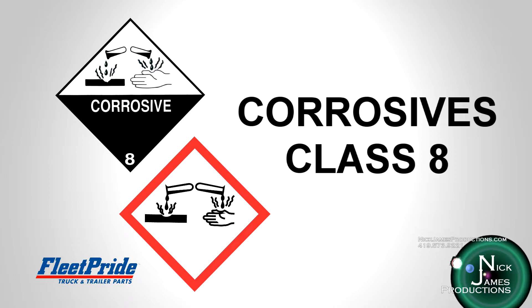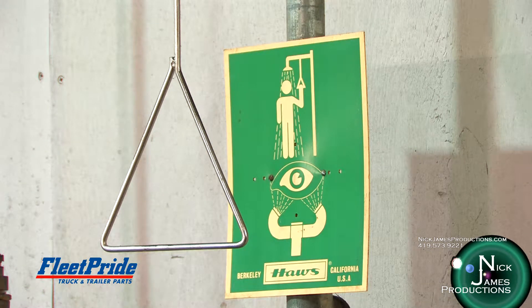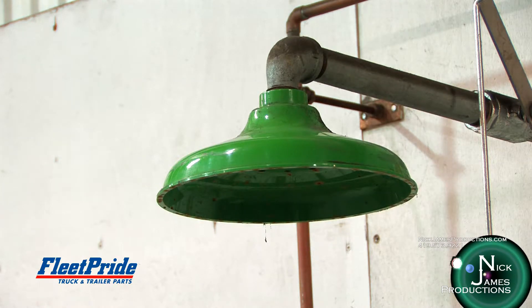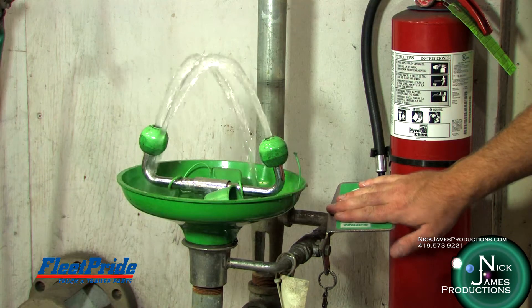Most corrosives are either acids or bases. Common acids include hydrochloric acid, sulfuric acid, nitric acid, and hydrofluoric acid. Common bases include ammonium hydroxide, potassium hydroxide, and sodium hydroxide. An important consideration is making sure emergency showers and eyewash stations are located close to where corrosives are used, stored, or handled in case of accidents.